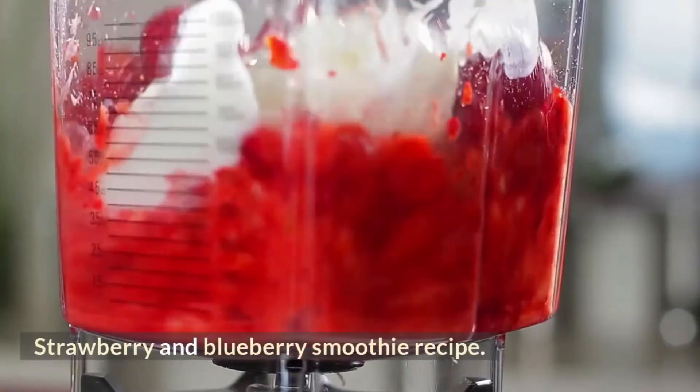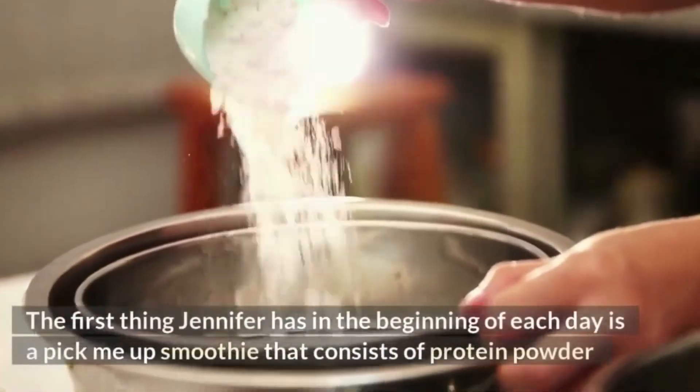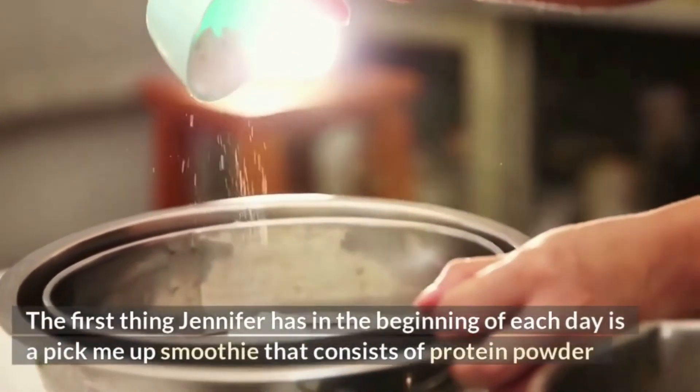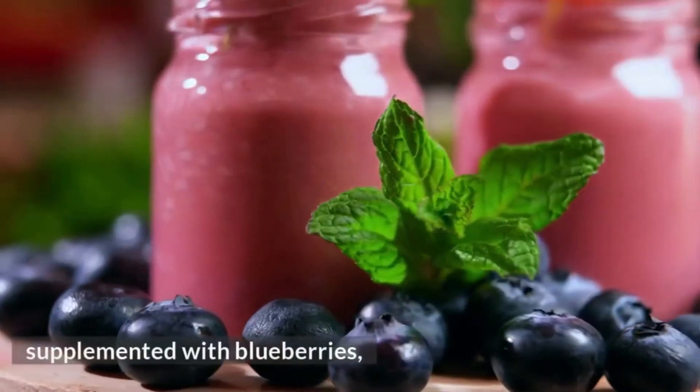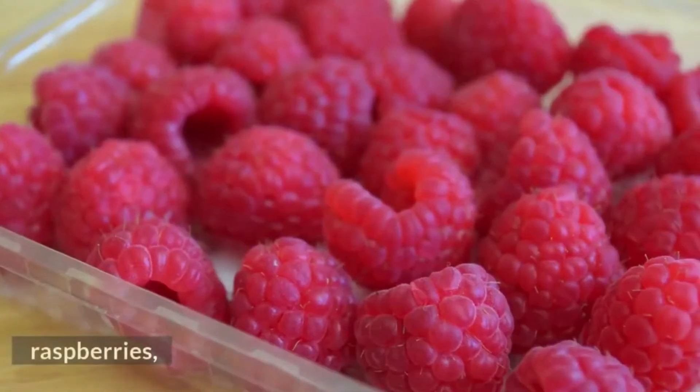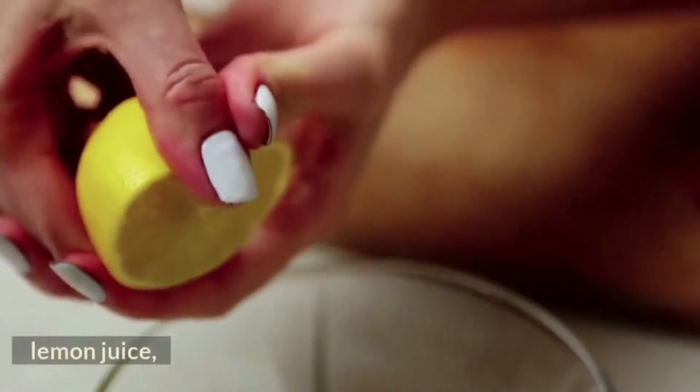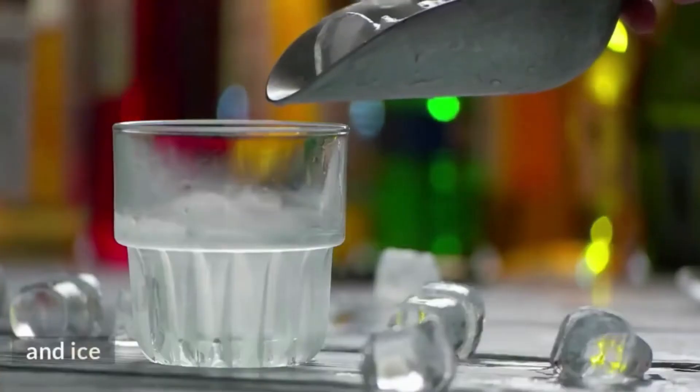The first thing Jennifer has at the beginning of each day is a pick-me-up smoothie that consists of protein powder, supplemented with blueberries, raspberries, strawberries, honey, lemon juice, Greek yogurt, and ice.